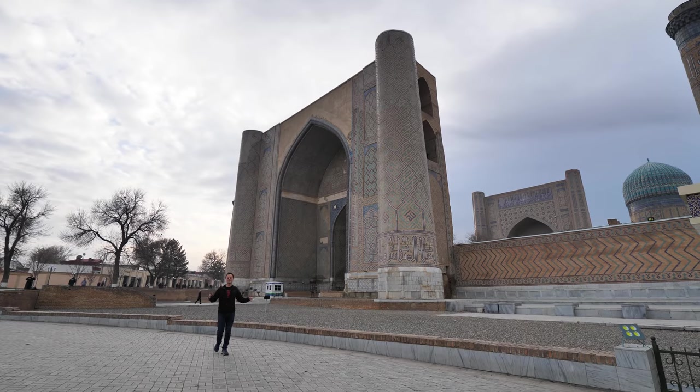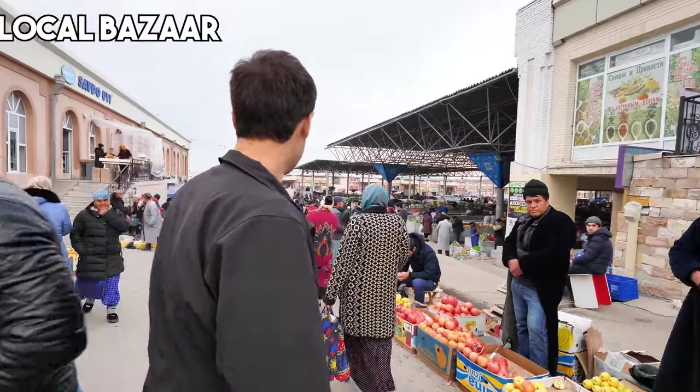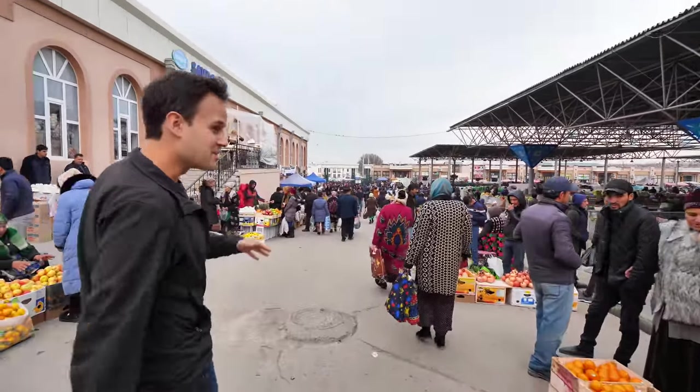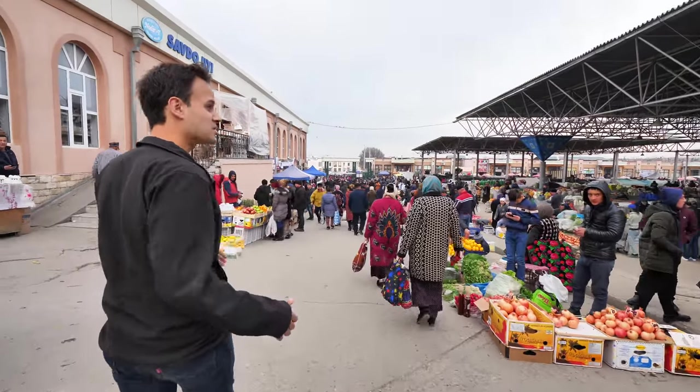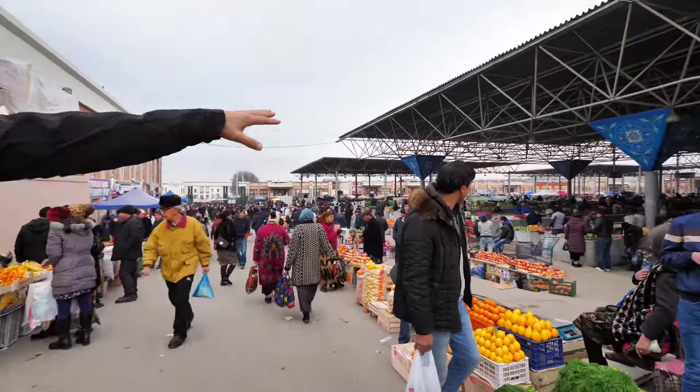And next up we are at the Samarkand Bazaar. Look at this — absolutely busy bazaar. You can see fruit sellers, vegetable sellers, tons of spices. Lots of little shops around the perimeter. And that's what we're going to go explore. People are so friendly.